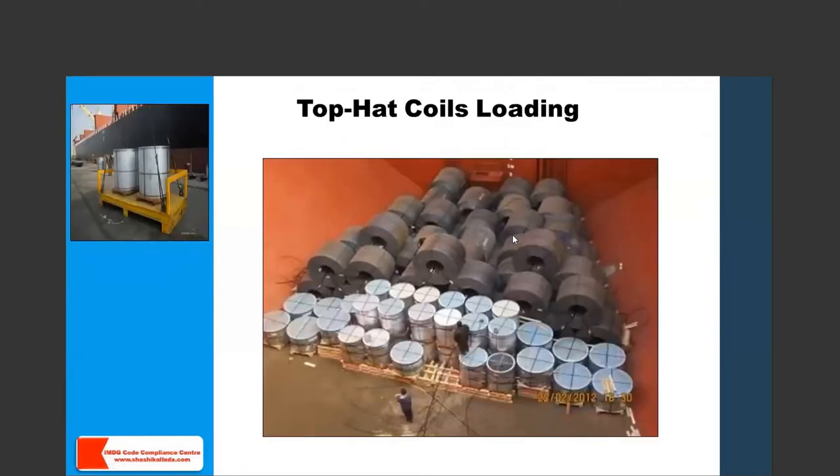Are coils always loaded with their axis fore and aft? No — sometimes coils are loaded with their axis pointing upward, which is called top-hat coil loading. As seen in the picture, the coils are brought to the vessel and loaded with their fore-and-aft axis pointing skyward.